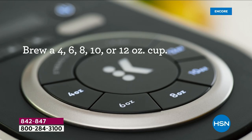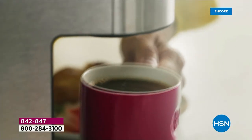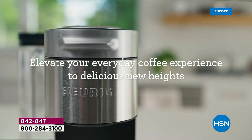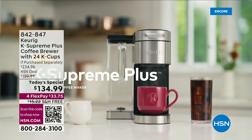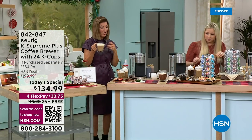You can make the perfect iced coffee, iced teas — you'll use this 365 days a year. This is the only one where you have all the choices: you can brew a 4-ounce, 6-ounce, 8-ounce, 10-ounce, or 12-ounce mug. You can even put in your travel mugs and to-go cups because it has a nice tall and easy opening on the counter.